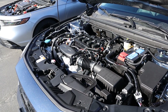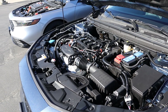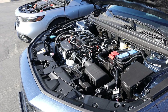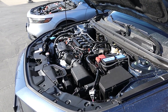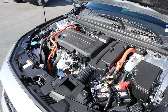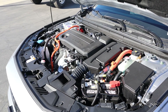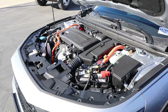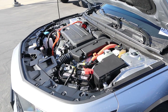Under the hood of the Turbo Accord is a 1.5-liter turbocharged four-cylinder that goes through a CVT automatic transmission. Fuel economy is 29 around town and 37 on the highway, with power being 192 horsepower and 192 pound-feet of torque. Under the hood of the hybrid, we have a naturally aspirated 2-liter four-cylinder paired to a CVT and a hybrid system. Fuel economy is 46 around town and 41 on the highway, with power being 204 horsepower and 247 pound-feet of torque.